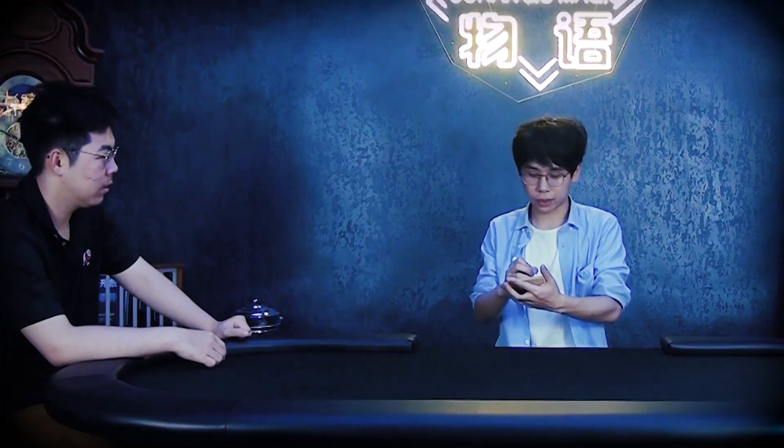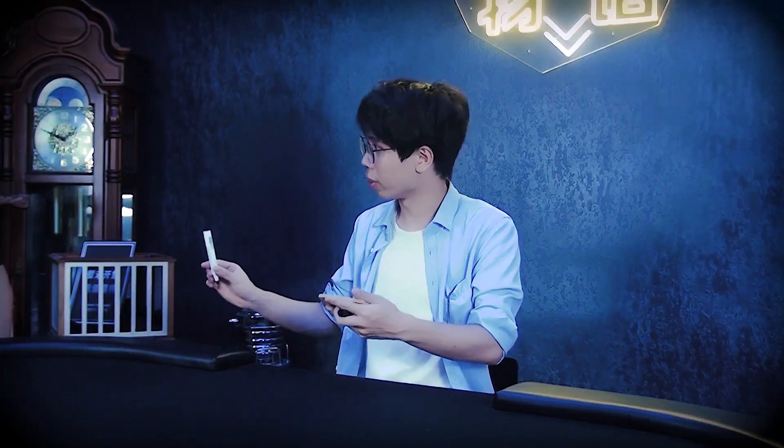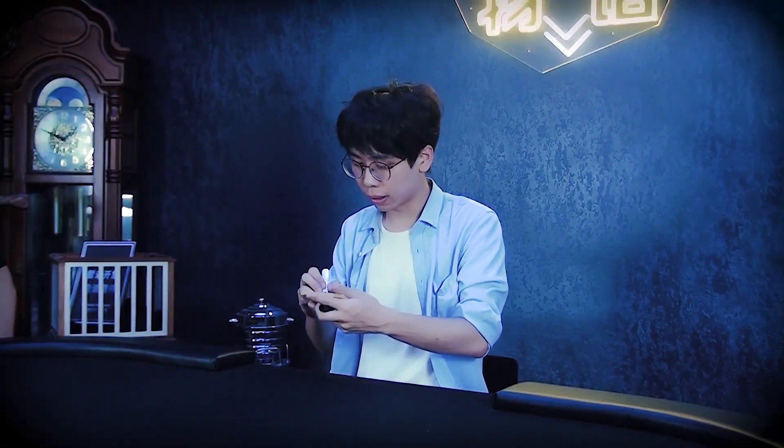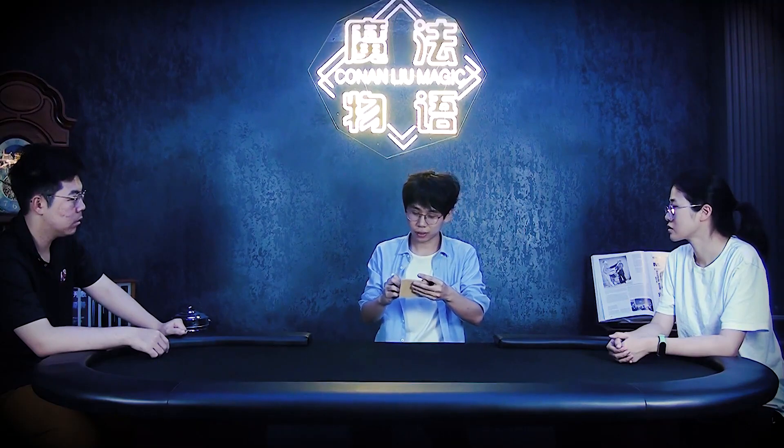I need to pick 4-digit numbers. First of all, print any 1-digit number you like. 5 — I got 5. Any 1-digit number? I would pick number 4. And any 1-digit number? 6 — perfect. One more, please. 9 — perfect. So: 5, 4, 6, 9.